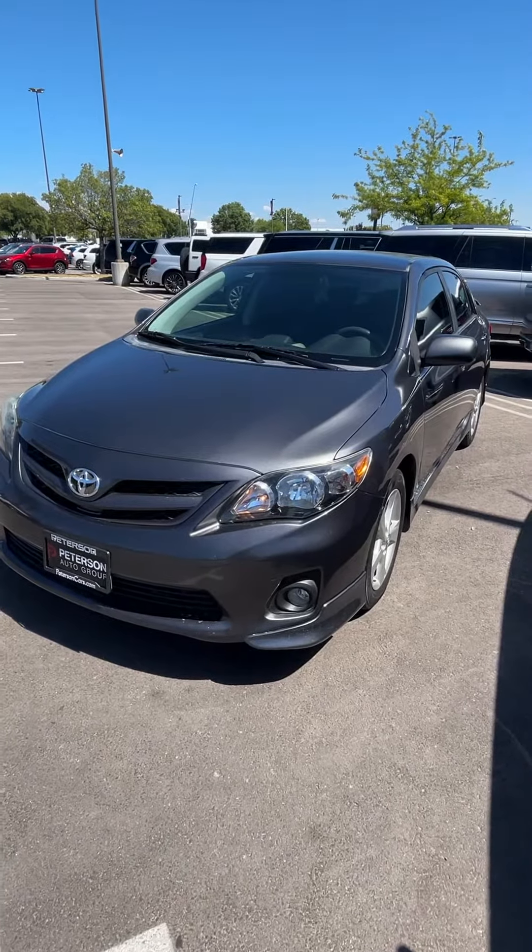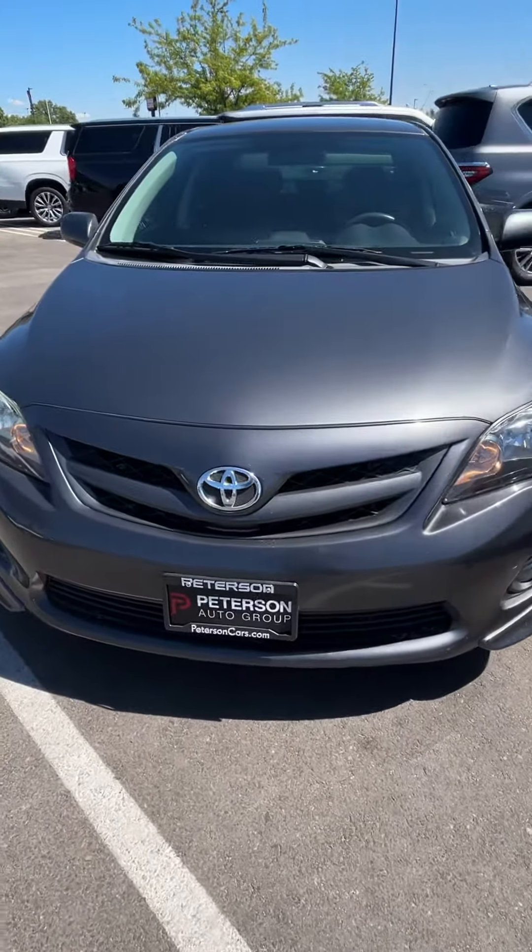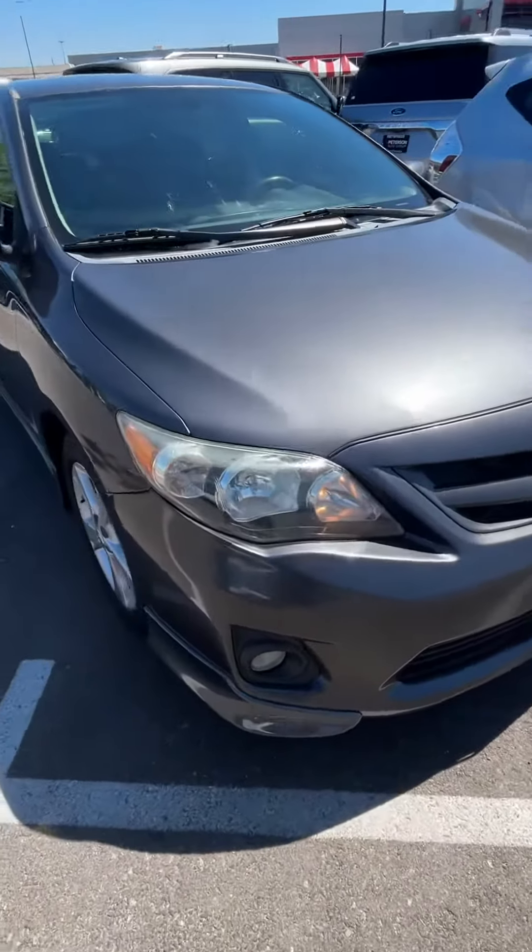Hi there Gary, this is Tiana at Peterson Toyota. I just wanted to give you this virtual walk around of this Corolla that you're interested in.